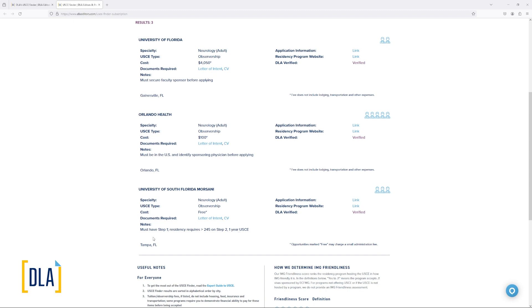You may need to be in the United States for certain positions listed in the USCE Finder, and some may have requirements related to Step 1 or Step 2. If it's a residency program, they will often agree to host you as an observer if you meet the requirements they would look for in a resident or someone applying to residency there. This has been a brief demonstration of the USCE Finder. If you have any questions about whether we have experiences in a particular state or city before you subscribe, feel free to reach out through live chat on the website or by email — we'll be happy to answer. I wish you every success in getting U.S. clinical experience and in your application for the match cycle you are applying to.